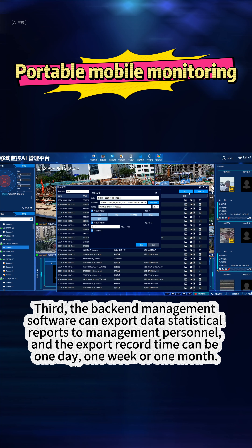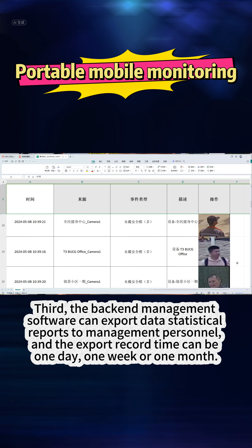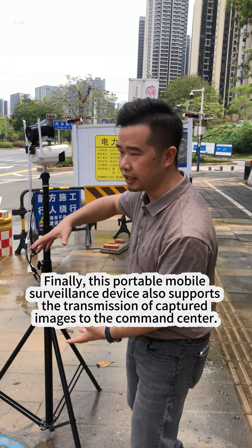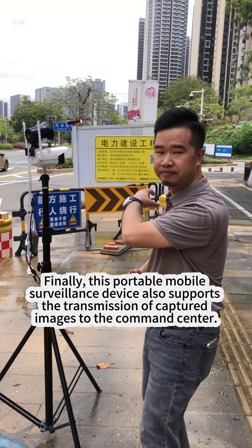Third, the back-end management software can export data statistical reports to management personnel, with export records spanning one week or one month. Finally, this portable mobile monitoring device also supports the transmission of captured images to the command center.